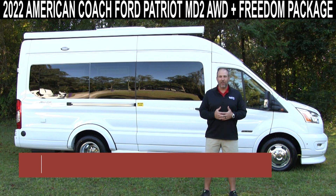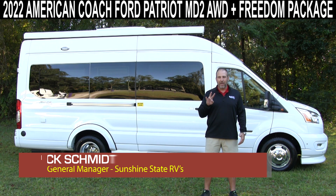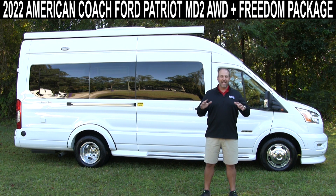Hey, my name's Nick. I'm with Sunshine State RVs in Gainesville, Florida. We're the number one Class B RV dealer in the whole state of Florida and number three in the United States of America. That is not easy to do, but we specialize in Class B RVs.